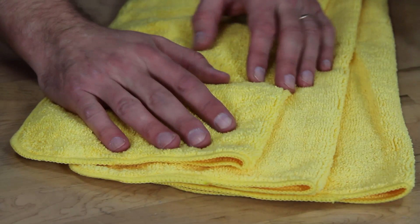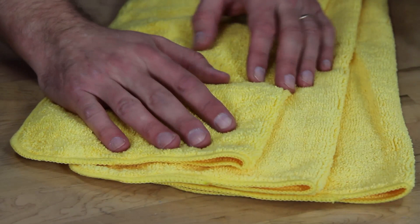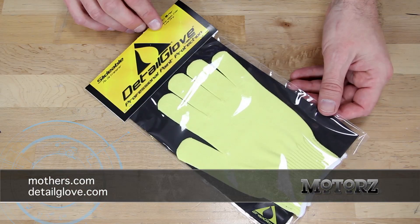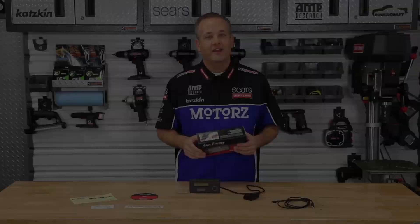Use a microfiber cloth or a good quality towel. And don't forget — if you store your vehicle outside, you may want to invest in a car cover from Covercraft. Keeping those UV rays and elements off your wrap will extend its life even longer. You can find all these products at mothers.com, the Detail Glove at detailglove.com, or for direct links, visit the parts page at our website.